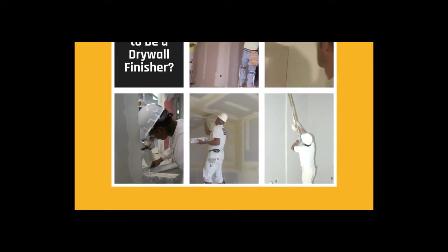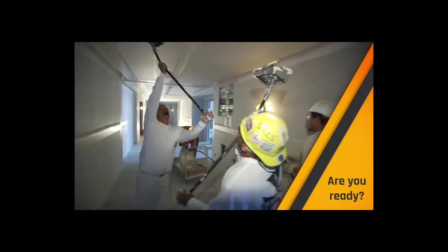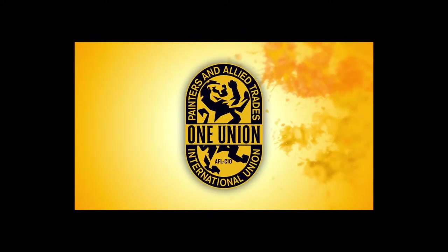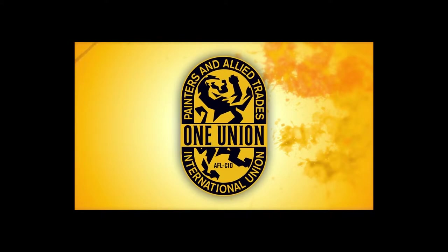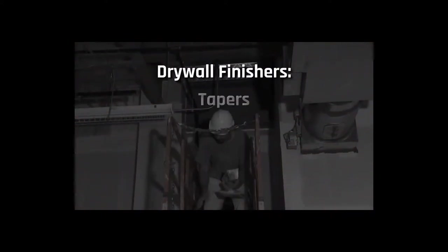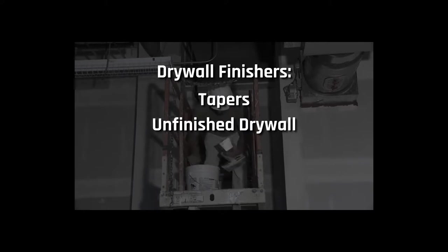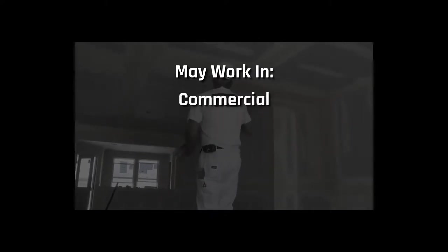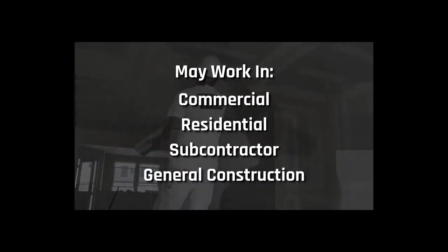Do you look for the imperfections in the walls you pass in a renovated building? Are you unafraid of heights? Can you see the structure behind the wall in your mind's eye? If you can, you might be the kind of person to consider drywall finishing as a trade. Drywall finishers, or tapers as they are sometimes known, prepare unfinished interior drywall panels for painting by taping and finishing joints and imperfections. A drywall finisher may work in the commercial or residential industry, either for a subcontractor or a general construction company.